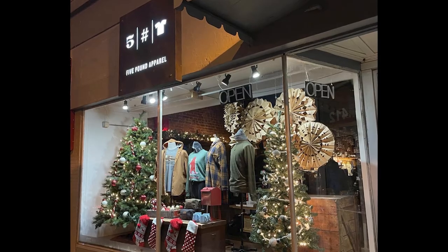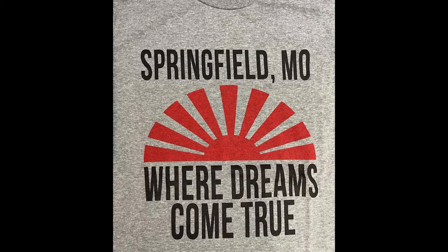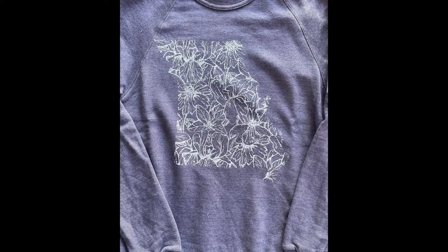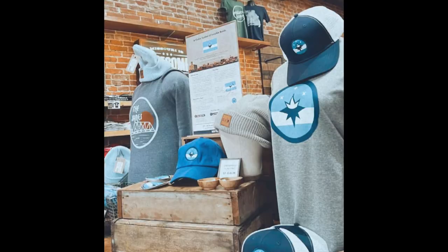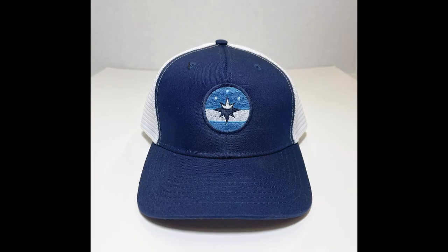I probably mentioned this one a little bit too much, but Five Pound Apparel. This one has some awesome clothing that you can find, but what I really love about this store is the selection of Springfield-specific and Missouri-specific merchandise that honors the area. There's also quite a lot of merchandise that has our own Springfield flag. Yes, we have a flag and we're very proud of it. Go there, get this, you'll thank me later.